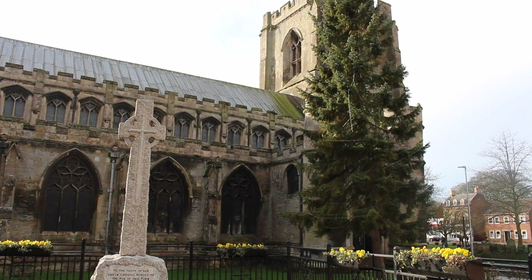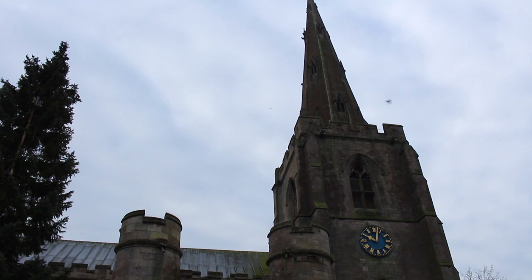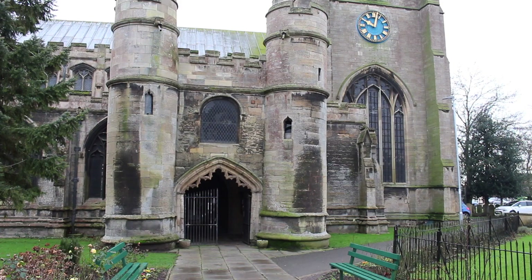A church at Holbeach was first referenced in 1177, but was replaced by the current structure known as All Saints Church in the mid-14th century. Today's modern church, which took 23 years to build, is a monumental centrepiece to the town, dominated by the spire which is 180 feet tall.